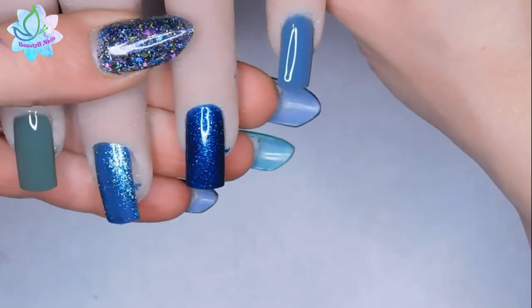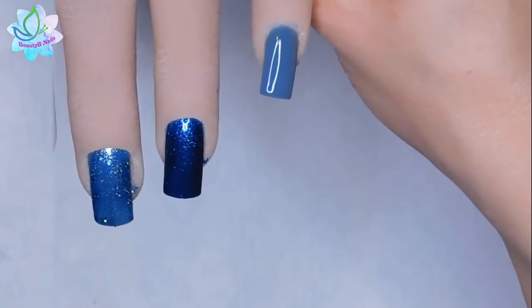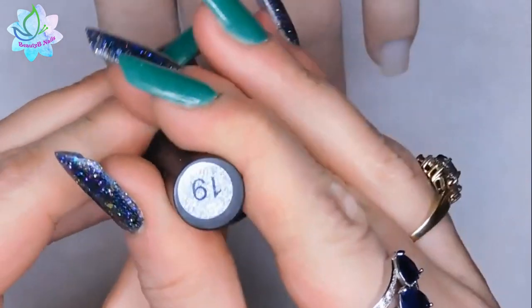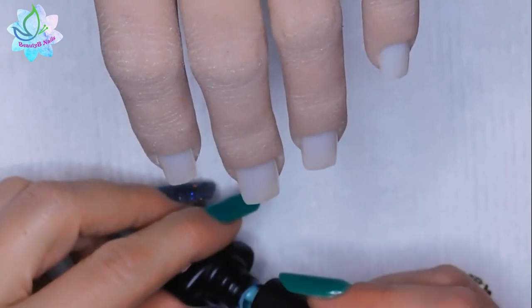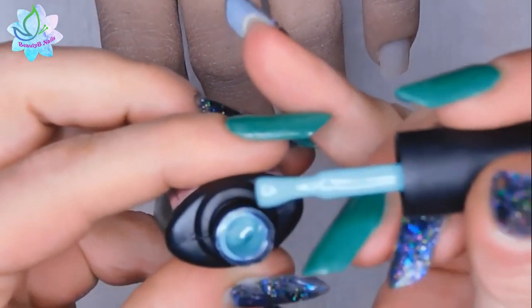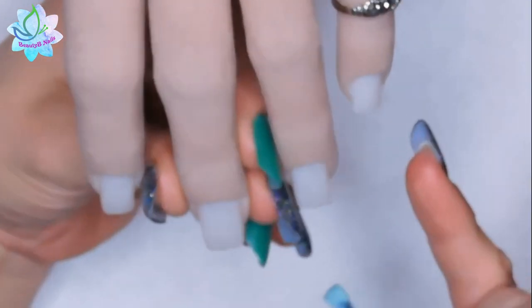I've got two more to swatch for you guys, so let me change these out and I'll be right back. All right, so this one is number 19. Beautiful mint green — I love mint green, I don't know why, but I really do.